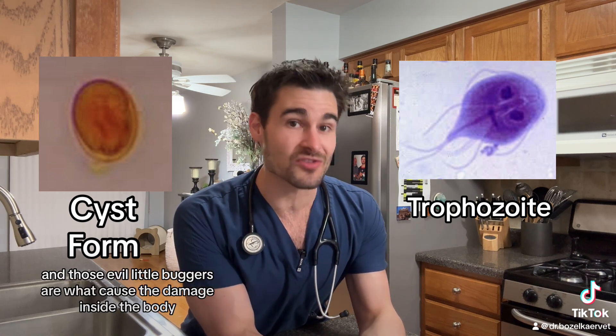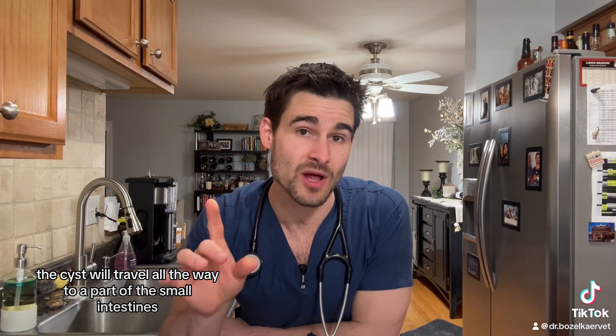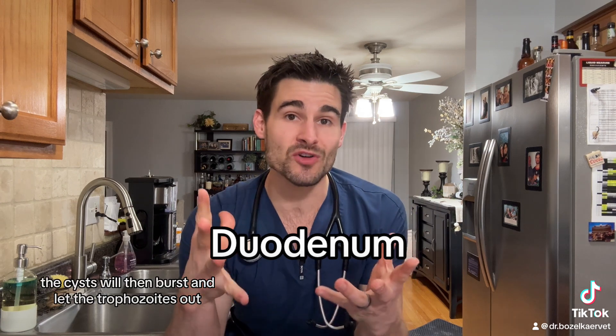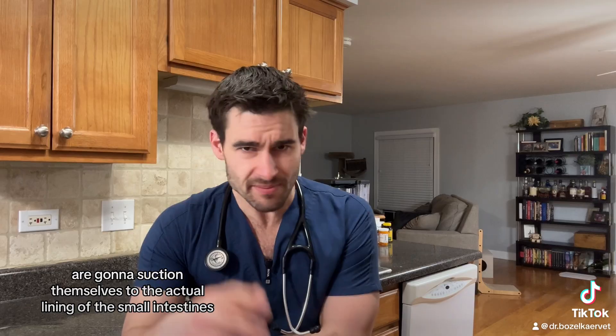Those evil little buggers are what cause the damage inside the body. And once these guys are eaten, the cysts will travel all the way to a part of the small intestines called the duodenum — or the duodenum for those of you in the UK. The cysts will then burst and let the trophozoites out, and then these little evil buggers are going to suction themselves to the actual lining of the small intestines.